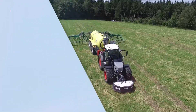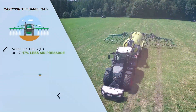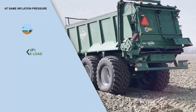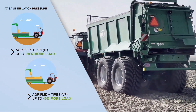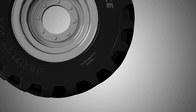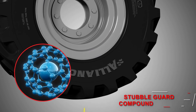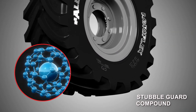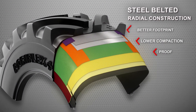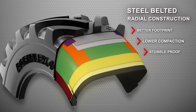This enables tires to work at up to 40% less inflation pressure while carrying the same load, or carry up to 40% more load at the same inflation pressure. A stubble guard compound provides superior protection, while robust steel-belted radial construction delivers a stronger tire with a longer life.